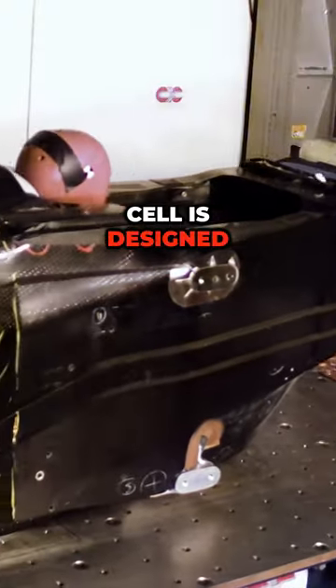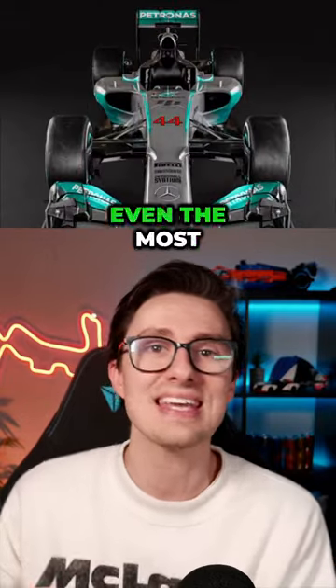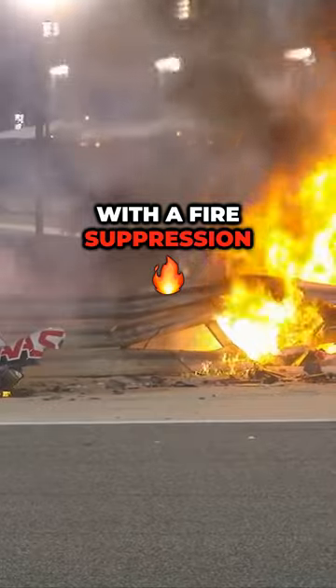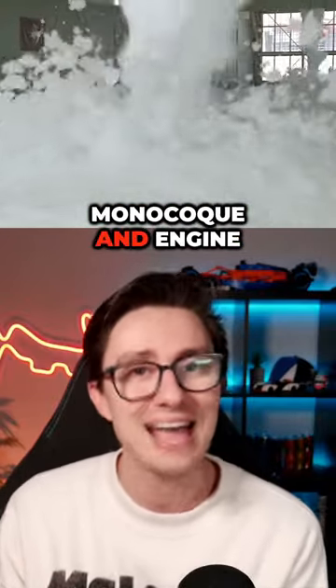The survival cell is designed to be all but indestructible and has evolved over time to withstand even the most dramatic of collisions, acting as the last line of defence between the driver and the track. It is also fitted with a fire suppression system that sprays fire-retardant foam around the monocoque and engine.